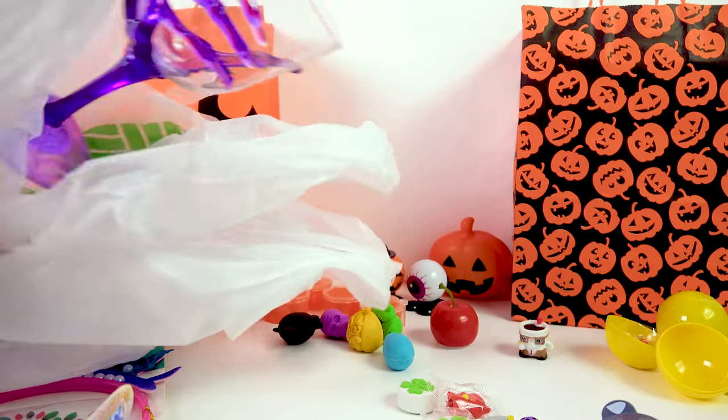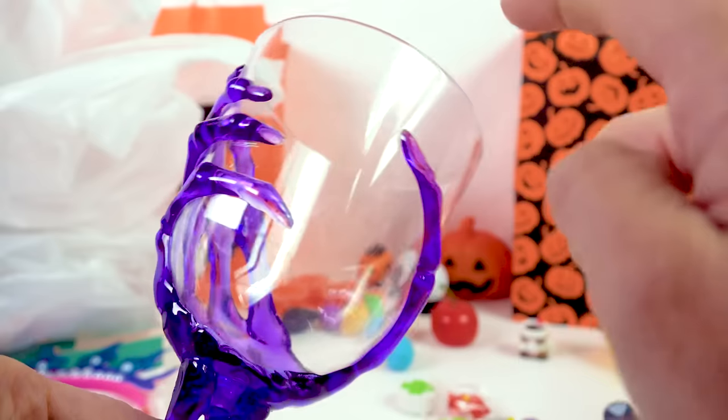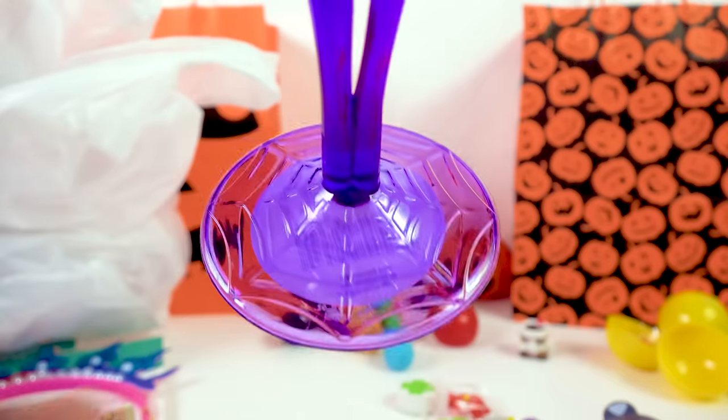I also found the spookiest little cup — it's got a skeleton hand holding on to the top of the glass, but it's made out of plastic. It's got a little spider web detail on the bottom.